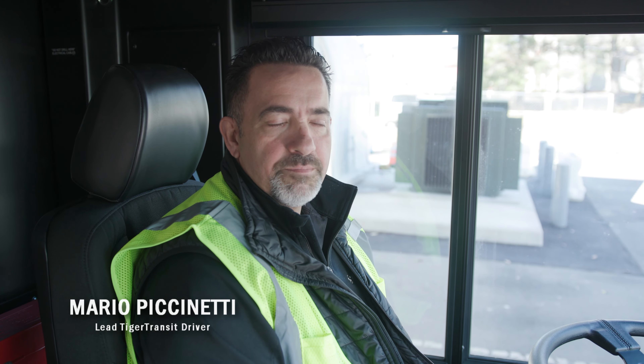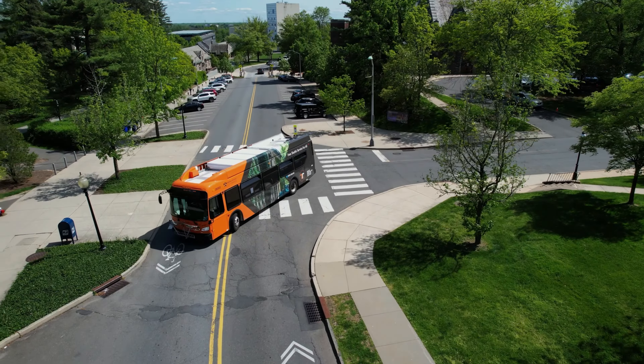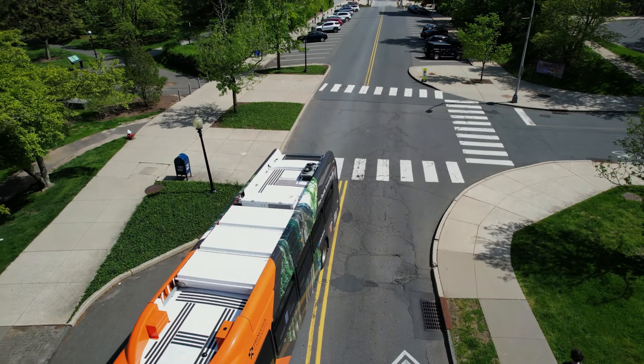The electric bus handles a lot better and easier. It's five feet shorter than transit buses and it's got a shorter wheelbase, so it turns around corners easier and handles a lot better in the smaller areas around the campus.